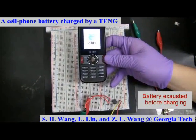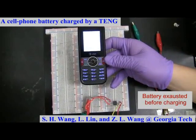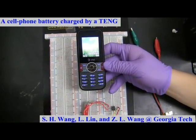This video demonstrates the charging of a cell phone battery by a triboelectric nanogenerator. Before the charging, the battery was completely drained and cannot power up the cell phone.